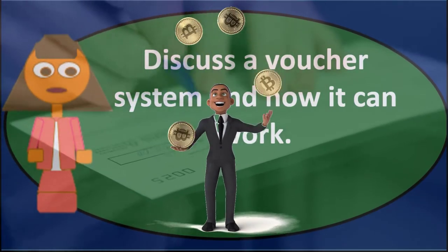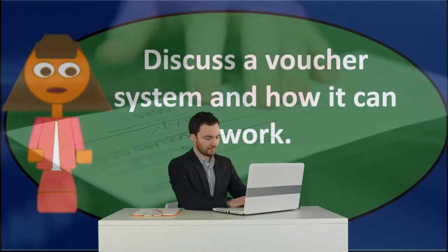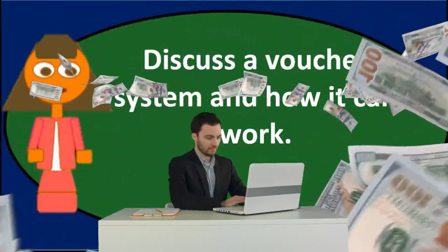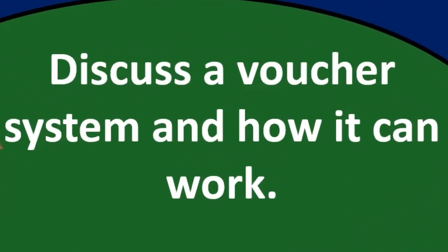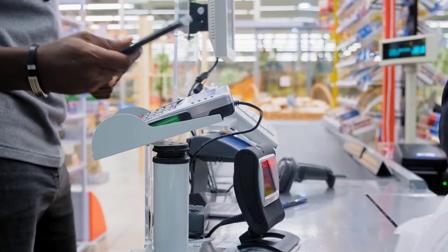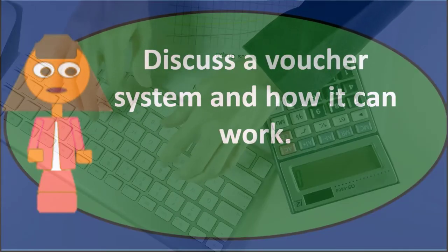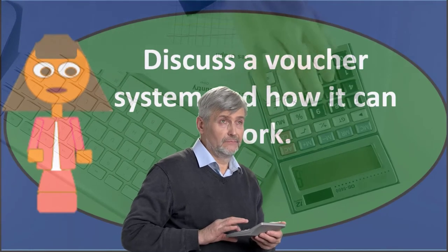A voucher system can be more or less complicated depending on the size of the organization. For example, we might have a purchasing department in charge of making purchases. When a department wants to make a purchase, the requesting department goes to the purchasing department, which approves the purchase and issues a purchase order to the vendor, to the accounting department, and to the requesting department.